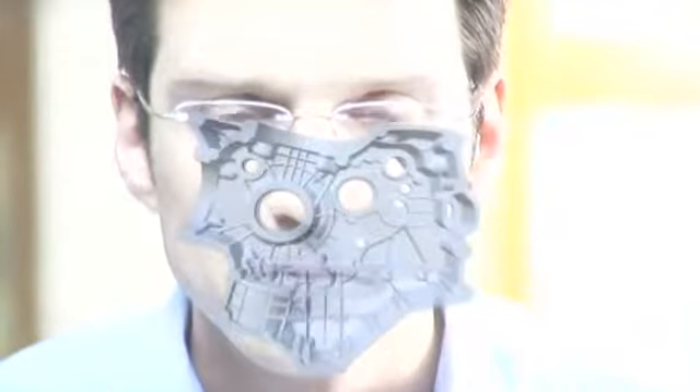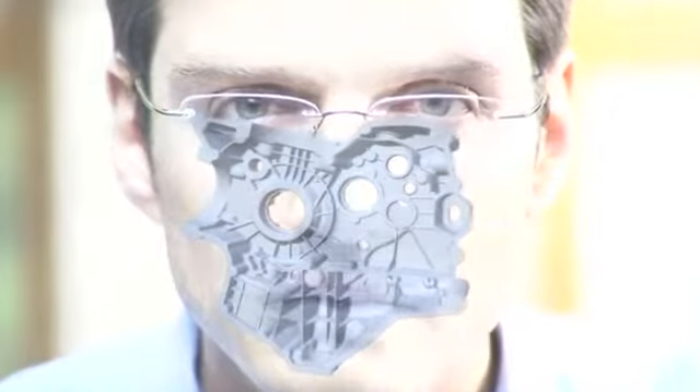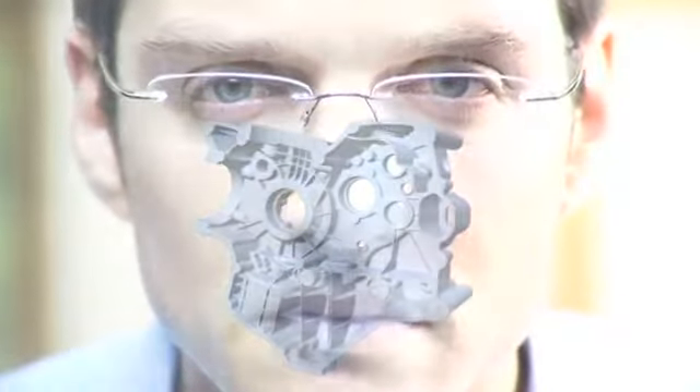Designers no longer have to subordinate their ideas to the restrictions of conventional manufacturing processes. They can create geometries which up until now have been too expensive, too complicated, if not impossible to manufacture. With a focus on the end result, the designer can create individual three-dimensional geometries.